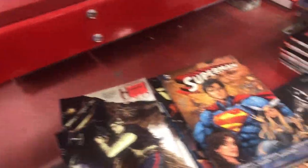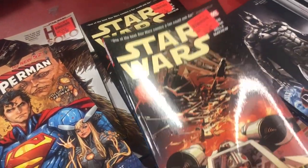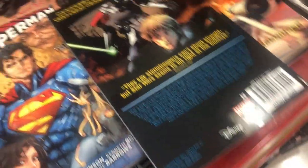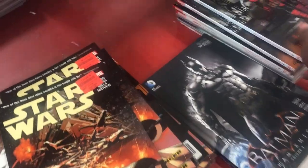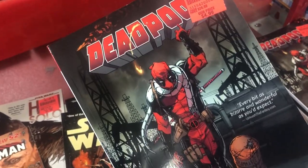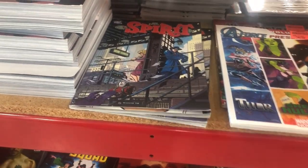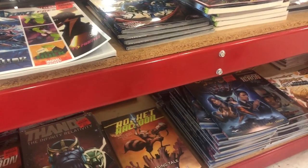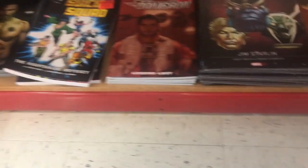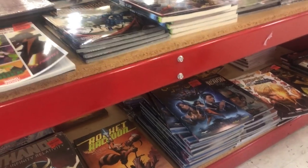I got some Superman — New 52 Superman it looks like. I got some Star Wars, this is from the Jason Aaron run — volume four of that trade. Got some Deadpool here. Like that cover art. The trades are down here, there's not a lot. If you've seen one of my Ollie's videos you've probably seen all of the books that are here. I don't think there's been a restock in like a year. I don't see anything that I haven't picked over on a previous trip to this store.